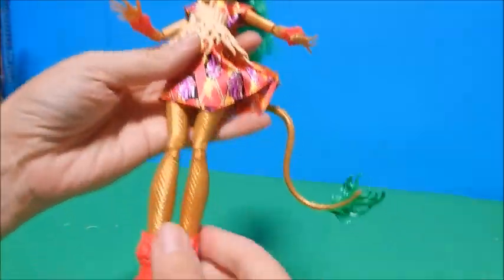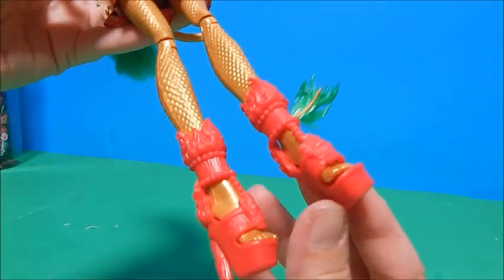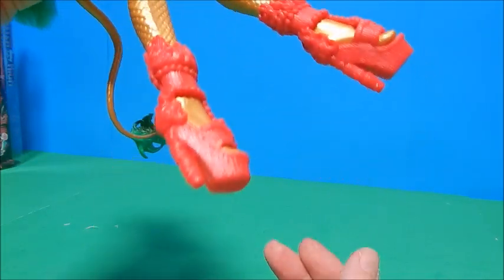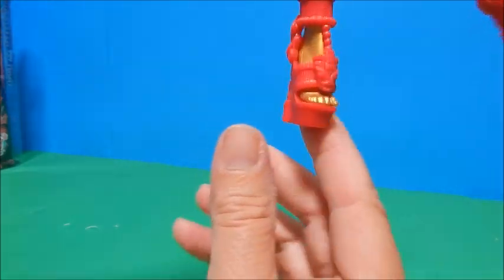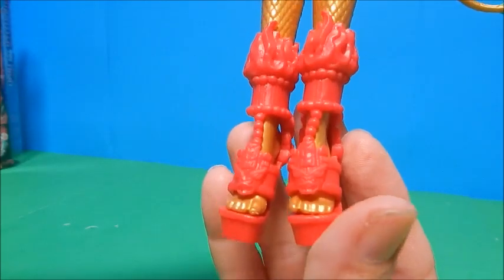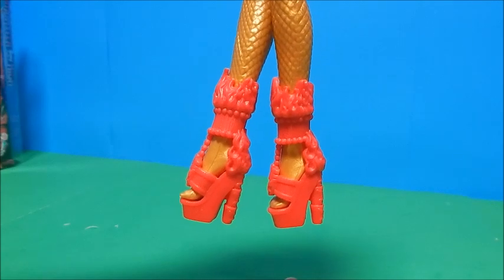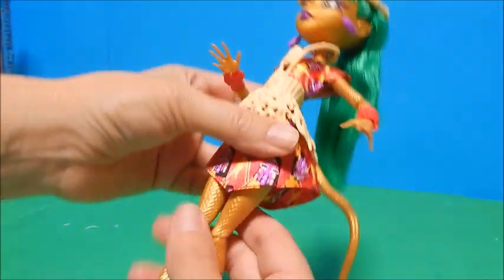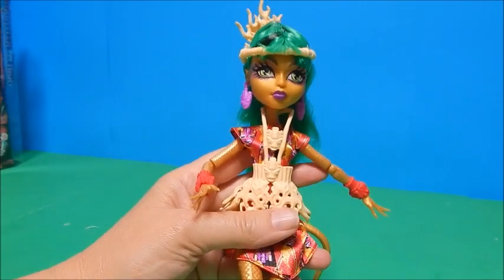She has her trademark gold scaled legs, and then her shoes — I love the shoes. Flames at the top, flames at the back, tiki heads at the front. Just gorgeous. Just for the shoes and the clothes and accessories, this line is darling. But I love the dolls too, just dressed up in those outfits. It's going to be tough to decide a favorite.